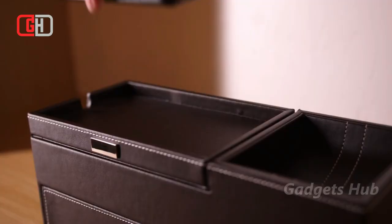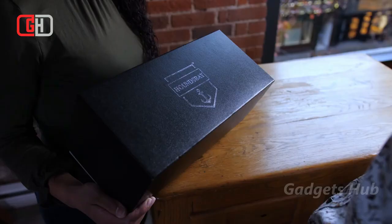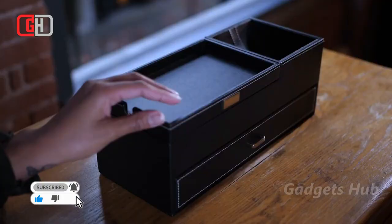It even comes with an extra-large compartment for your smartphone with charging cord notches at the top and bottom. Made of leatherette, faux suede, and felt, the organizer box features chrome metal hardware to complete the polished look. Likewise, white stitching creates a practical yet elegant finish.